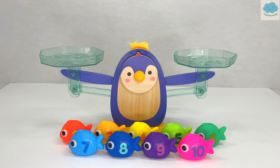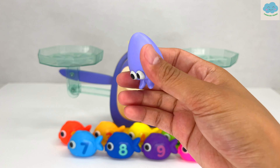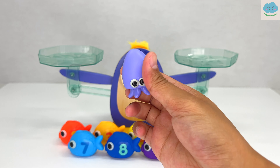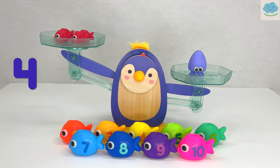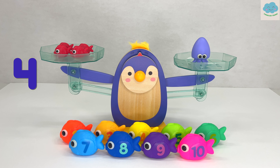But wait, we also have this purple squid, but he doesn't have any numbers on him. I wonder how many red fish weigh the same as this squid. Let's find out. One, two, three, four. Four red fish are equal to one purple squid. Great work!